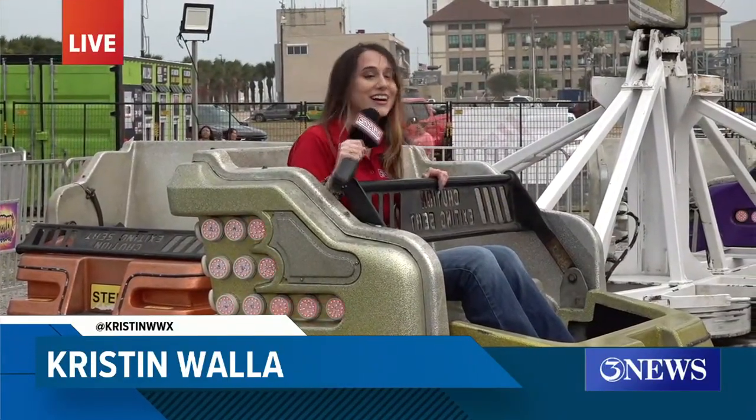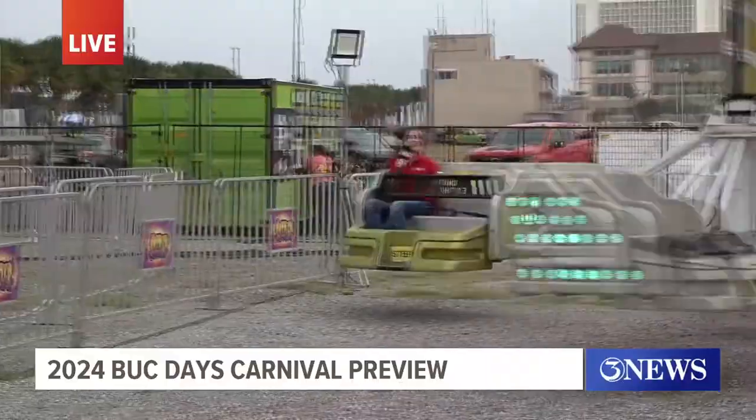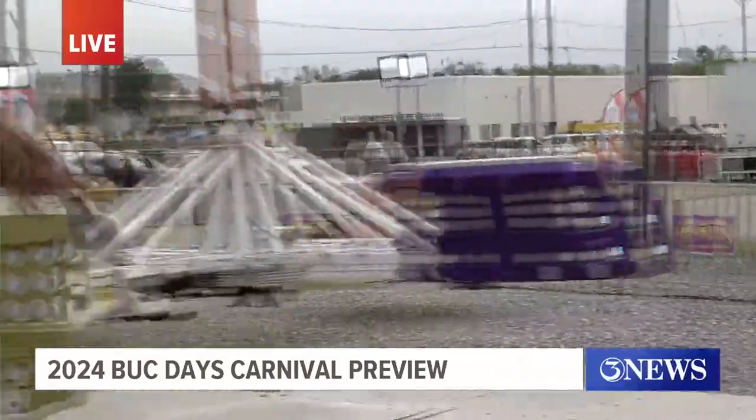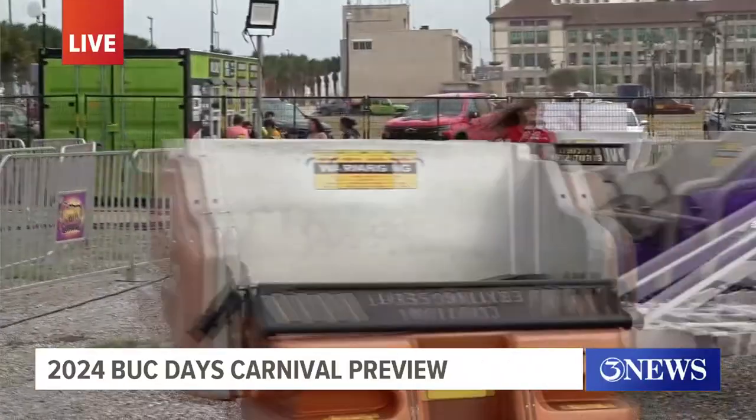We are out here at the Buck Days Carnival getting ready to go on this ride called the Sizzler — it is one of my favorites. Then heading into tomorrow evening, that is when the Buck Days Rally Night Parade is going on.